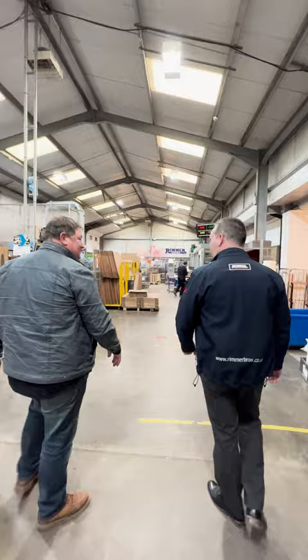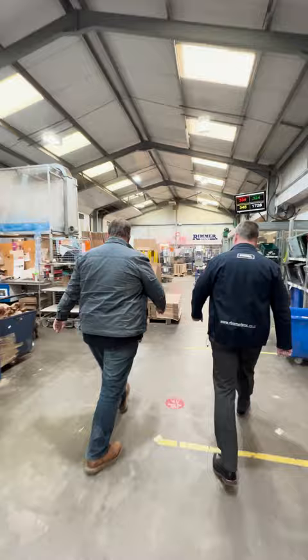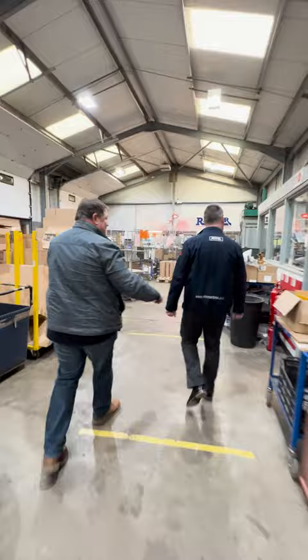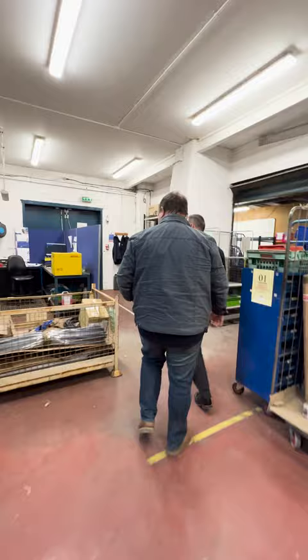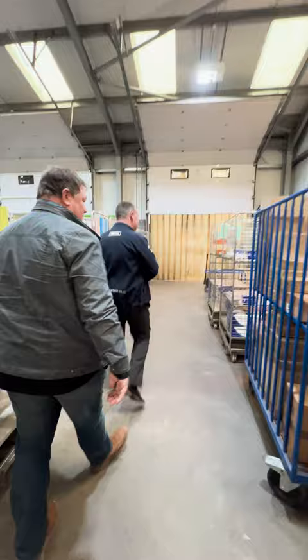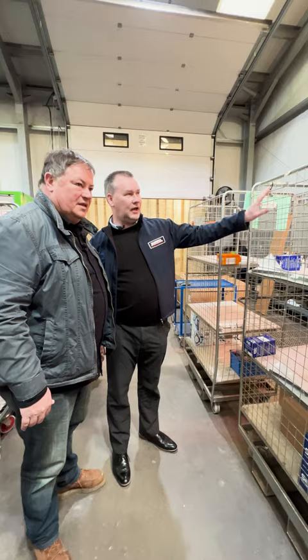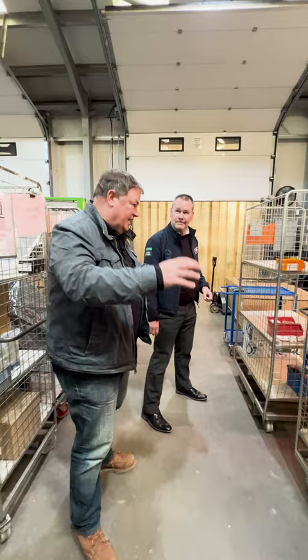The packing room handles both UK and export orders — from the smallest to the largest parts, shipped anywhere in the world. As soon as incoming stock hits a trolley in Goods Inwards it's barcoded and available on the system, then wheeled out to the shelves. They have a dedicated Goods Inwards team with a series of carriers for small parcels, post, large parcels, and export-sized crates.